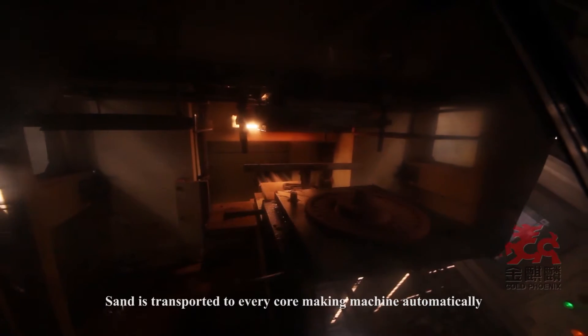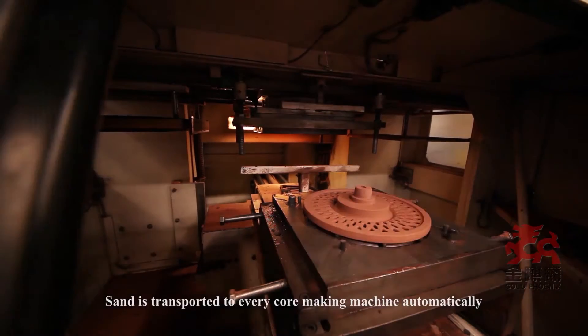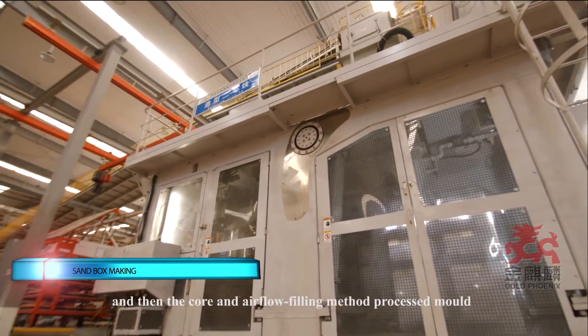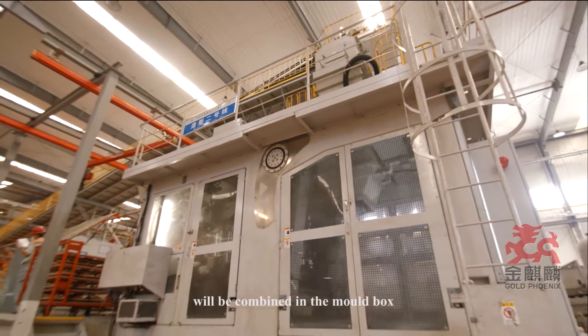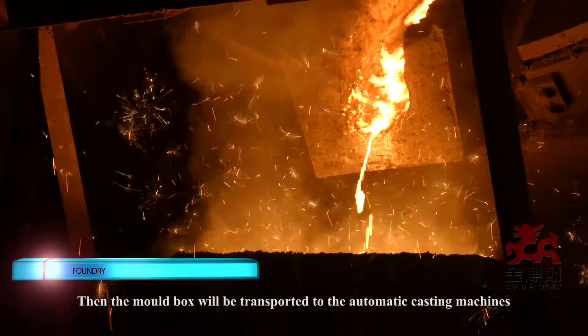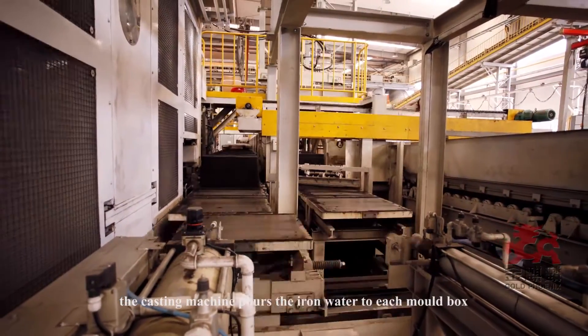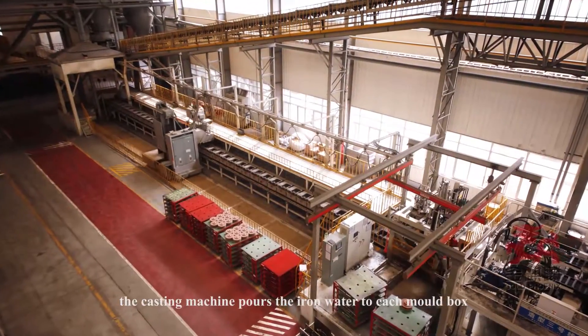Sand is transported to every core making machine automatically, and then the core and the air flow filling method processed mold are combined in the mold box. The mold box is then transported to the automatic casting machines, where the casting machine pours the iron water into each mold box.